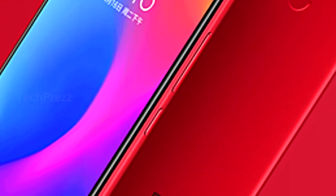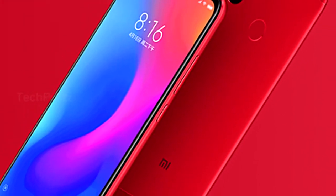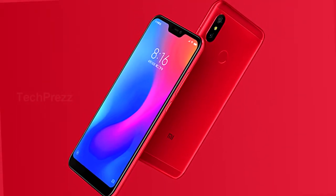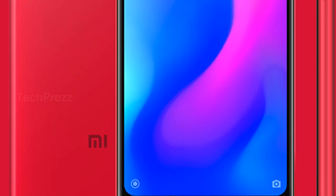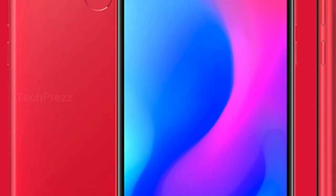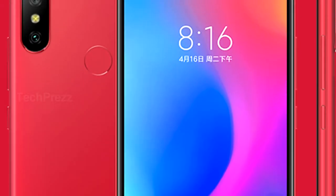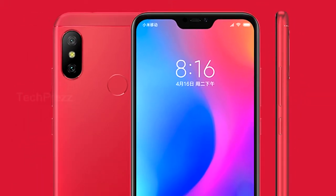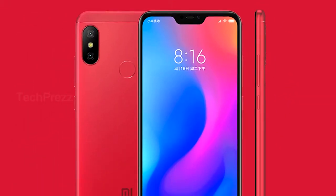Hi, welcome to Tech Praise. As expected, the Xiaomi Redmi 6 Pro has gone official. The phone comes with a notch, making it the first Redmi series device of its kind. It is a mid-end device powered by a Snapdragon 625 SoC and has a 5.84-inch display with a 2280 by 1080 pixel resolution. The aspect ratio is 19:9.